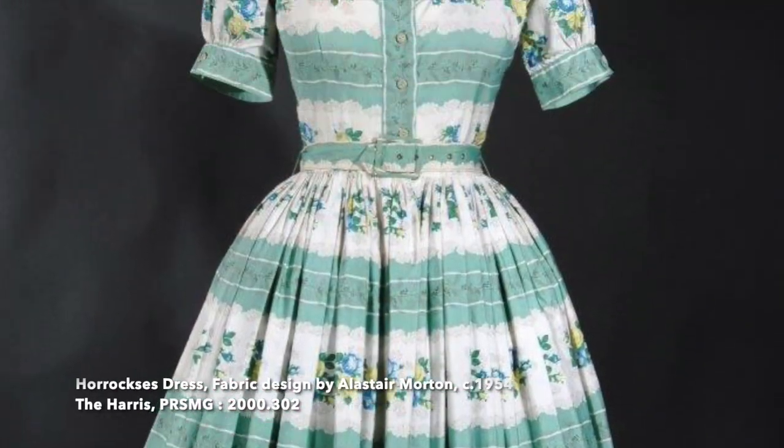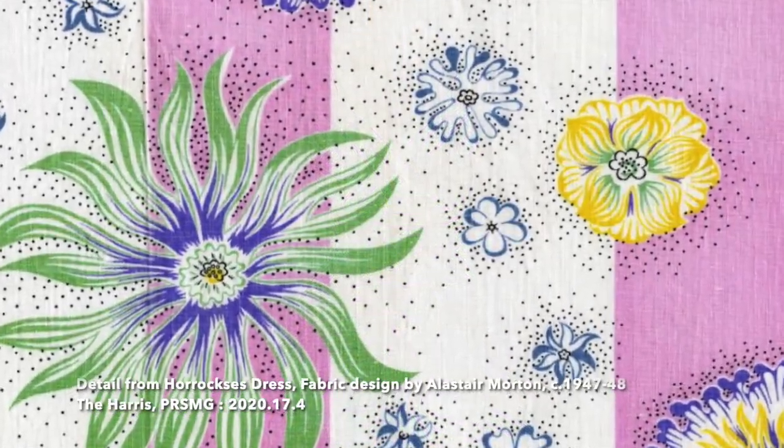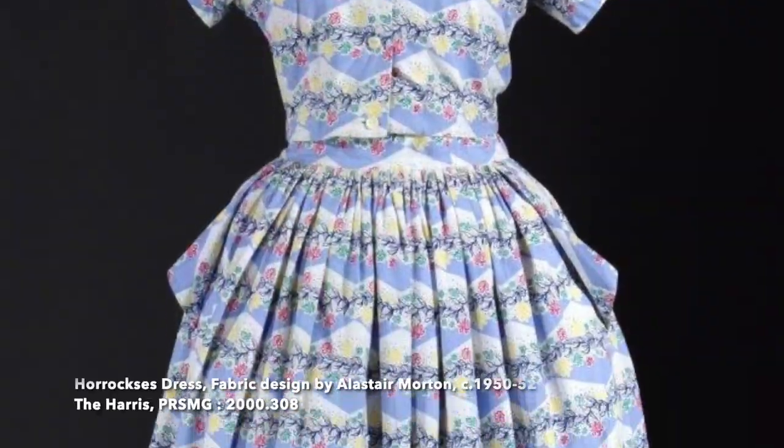Morton's signature style was made up of brightly coloured, loosely drawn flowers or abstract shapes, arranged on contrasting colours of horizontal lines.